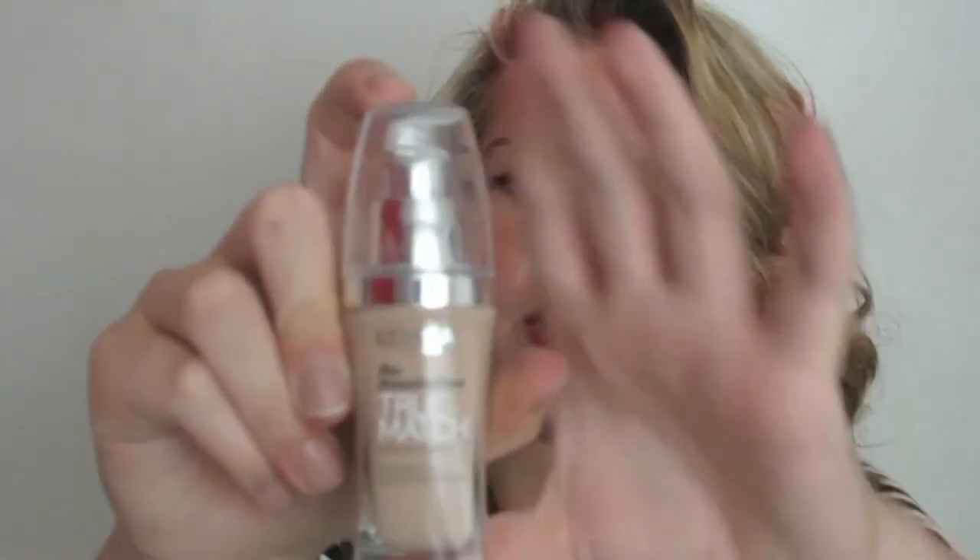On the boat home they have duty-free, so I bought some foundation. This is the L'Oreal True Match Super Blendable foundation.